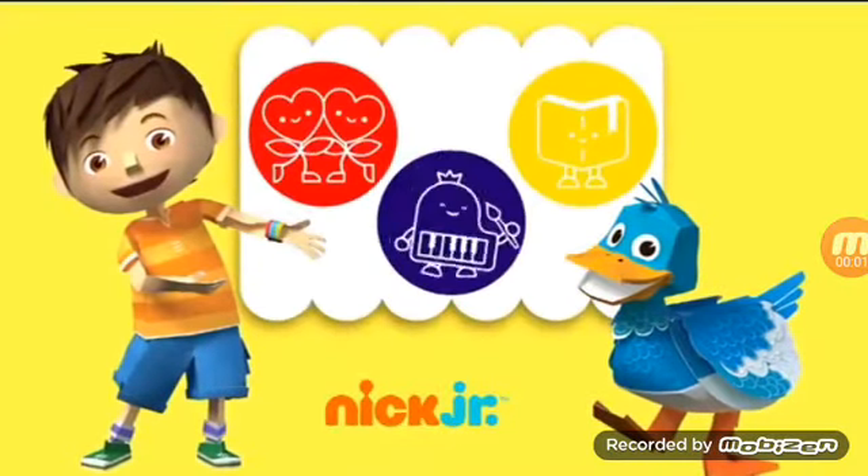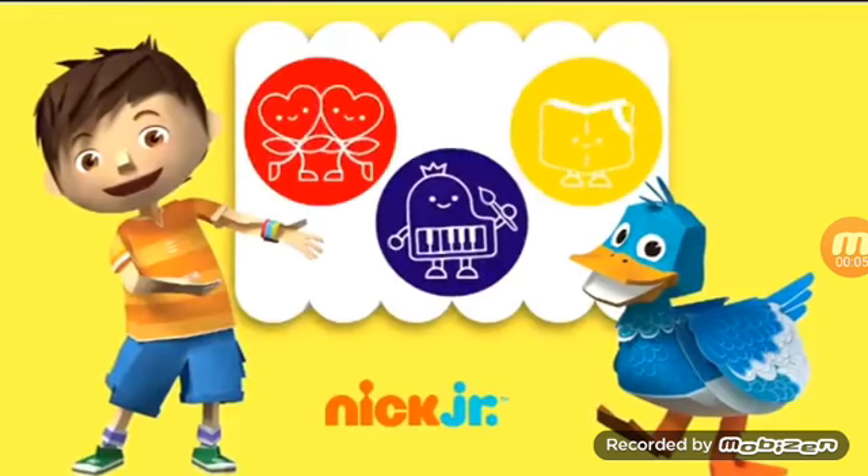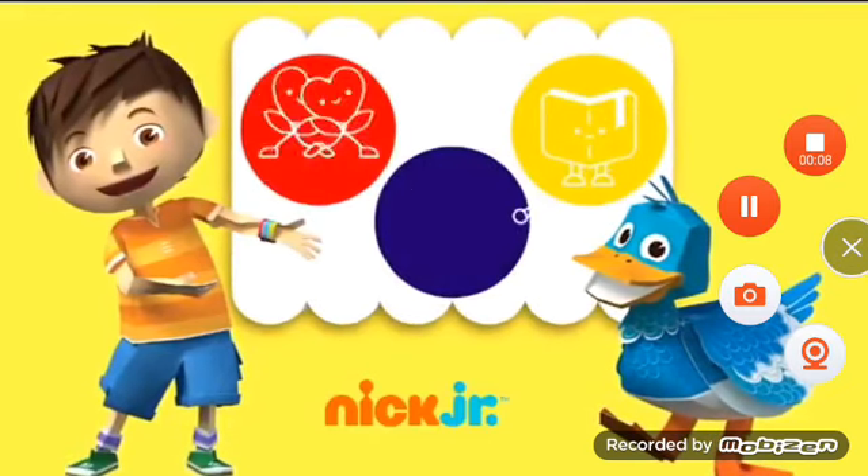Every time kids pop up on a new adventure with Zack and Quack, they develop their creativity and ingenuity, while experiencing action-packed adventures that broaden their imagination.